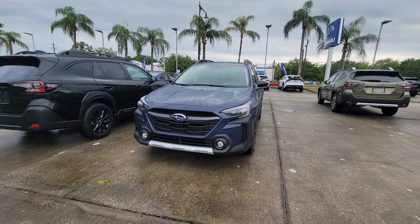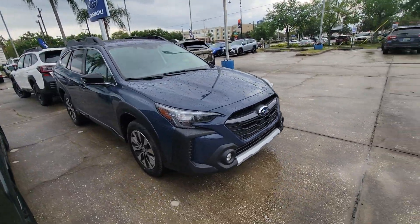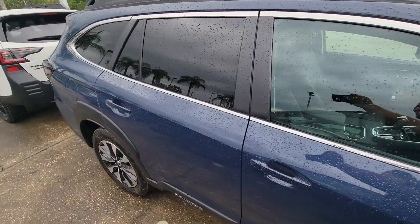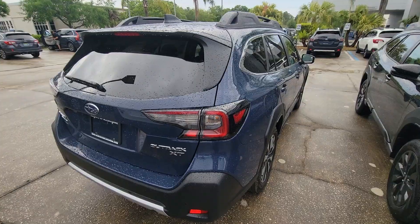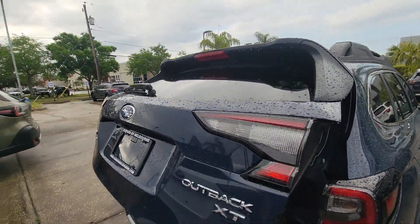Hey Thomas, Sam here with Subaru of Melbourne. Just want to give you a quick walk around of the 2023 Subaru Outback. Really, really beautiful. This is a limited trim — you'll see the leather interior. This is the XT, so you do have the 2.4 turbo engine.